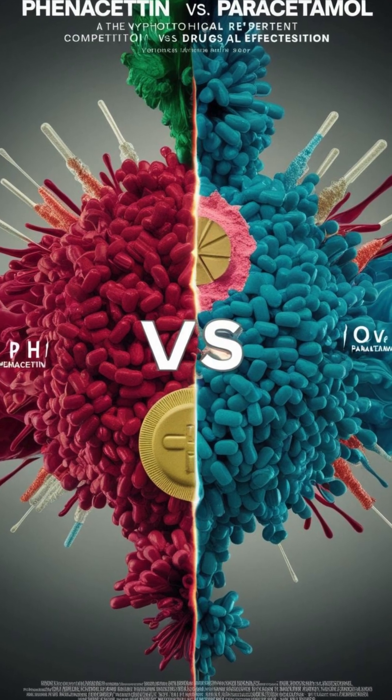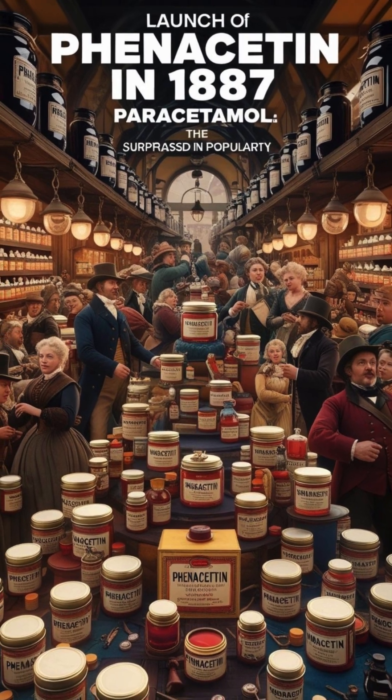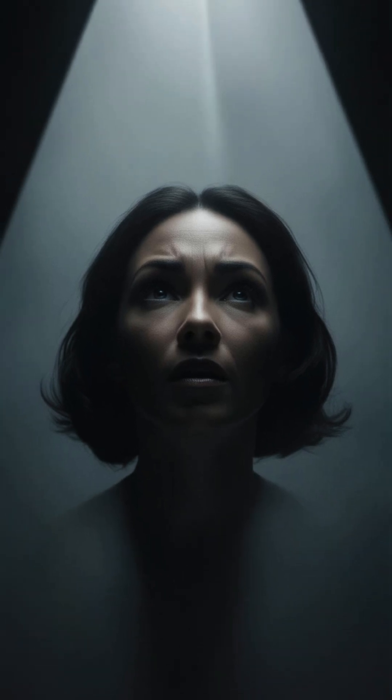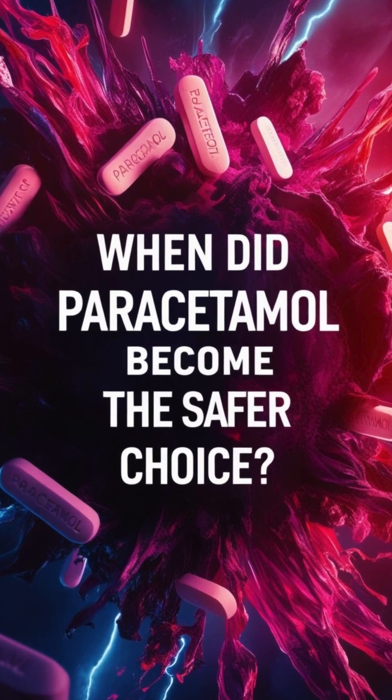Why did phenacetin beat paracetamol at first? Phenacetin hit the market in 1887 and quickly became more popular than paracetamol, but serious side effects like hemolytic anemia changed everything.